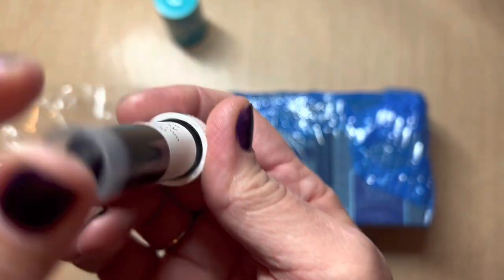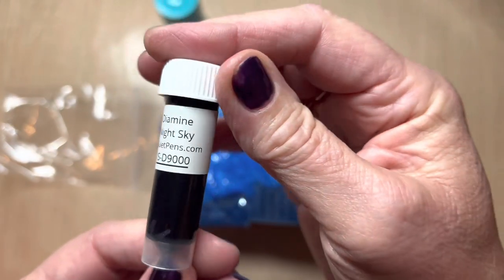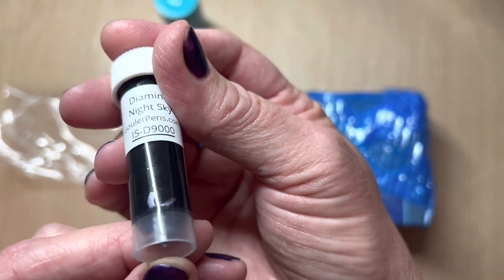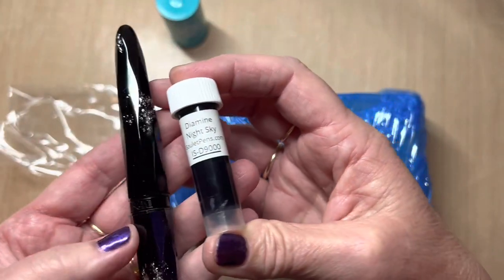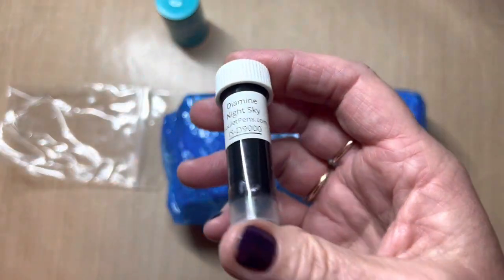This is DME Night Sky and it is a shimmer ink, I believe. Yeah, some shimmer there. I'm hoping — my thought was when I ordered it — it would go along with my Bennu Milky Way. We shall see.